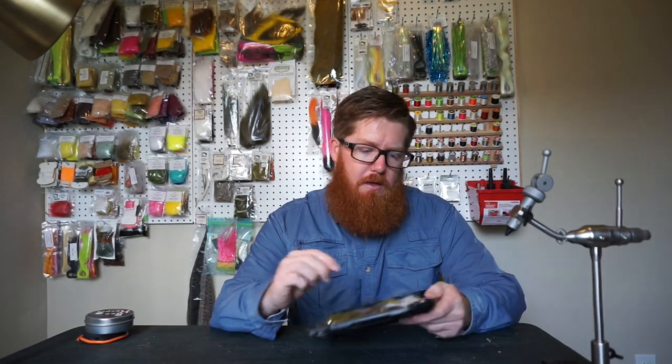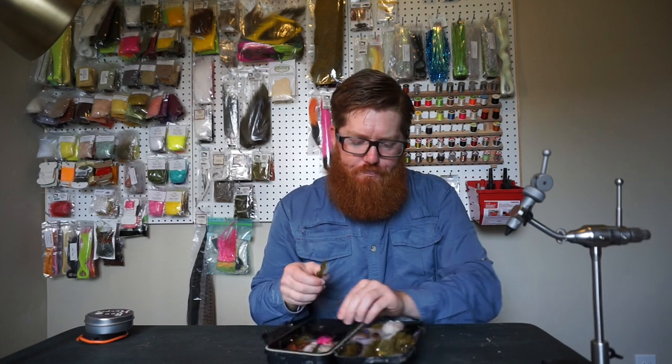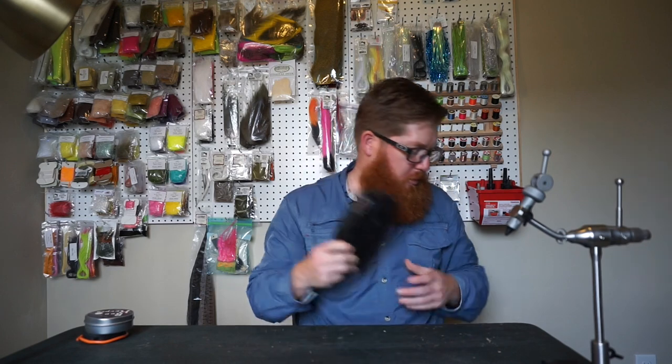We'll see — if we come across some carp, I might throw those on. But this is basically my streamer box. Because there are rainbows in there, I'm definitely bringing my new pattern. I don't know what I'm calling it yet — I've got a video coming out on it. I'm hoping it'll work because there are small rainbows and this should mimic them perfectly. Obviously my Lionhead Sculpin — that's going to be my main streamer box.